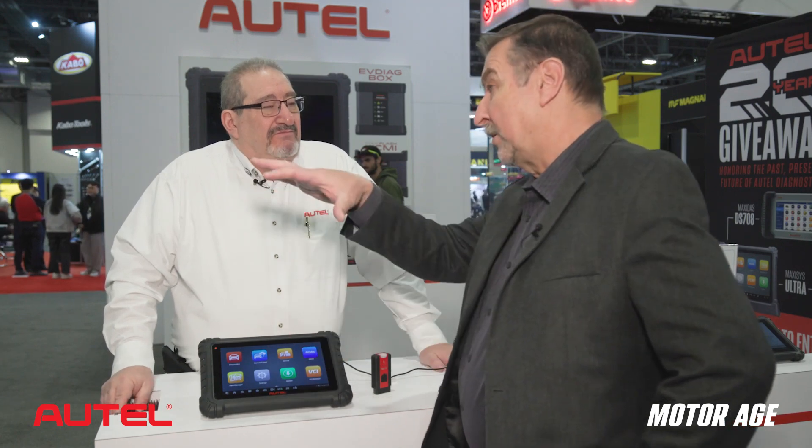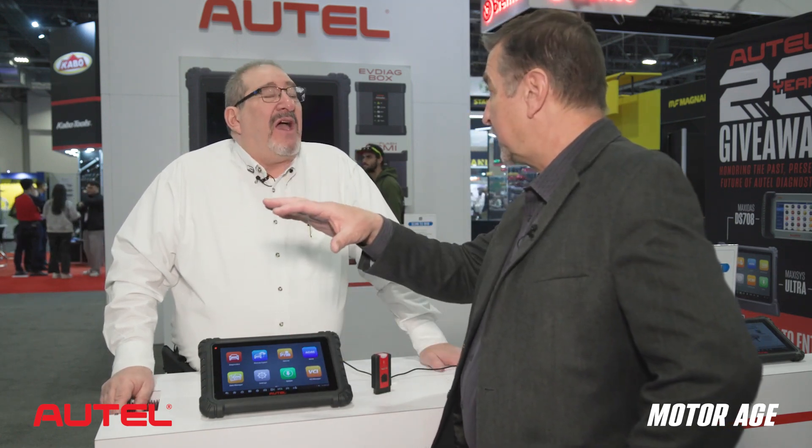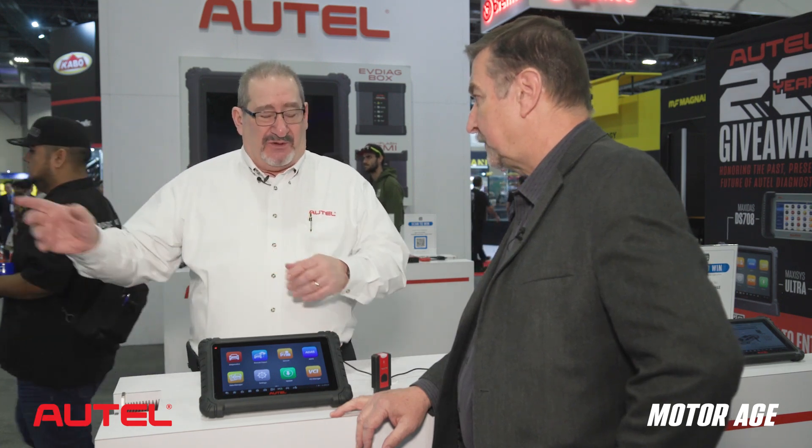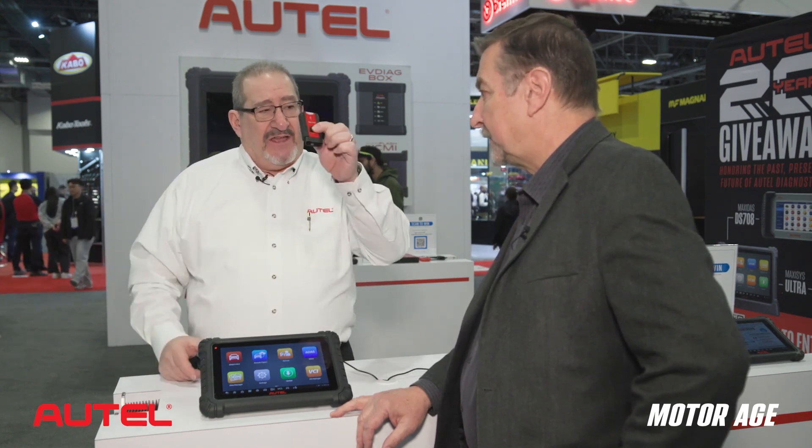If I'm adding this to my arsenal with the MaxiSys, could I pair it to that VCI? Absolutely. Any of our VCIs will cross-pair. So you can take your bigger pass-through device on Bluetooth — not Wi-Fi like the bigger tools — and pair it to this. As a bonus tip: they can take that little VCI, and if they're using their big tool for something that doesn't need the VCI or VCMI, they can pair this smaller device to do a fast scan with the bigger tool.